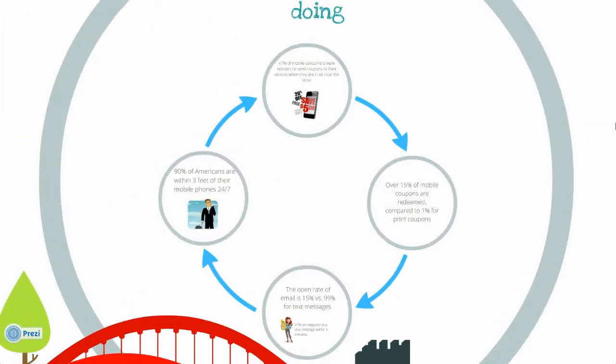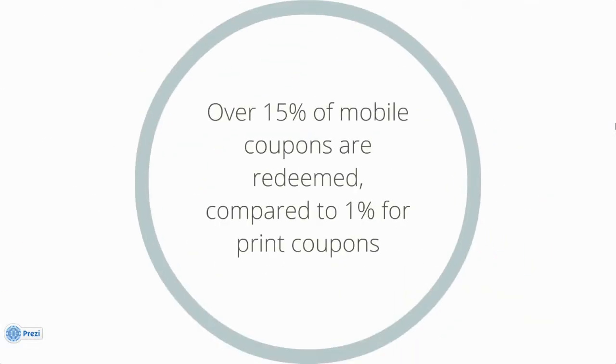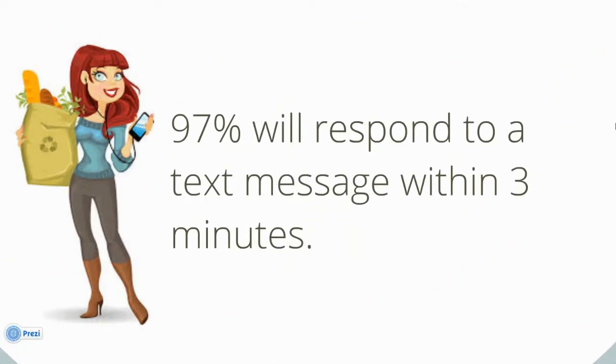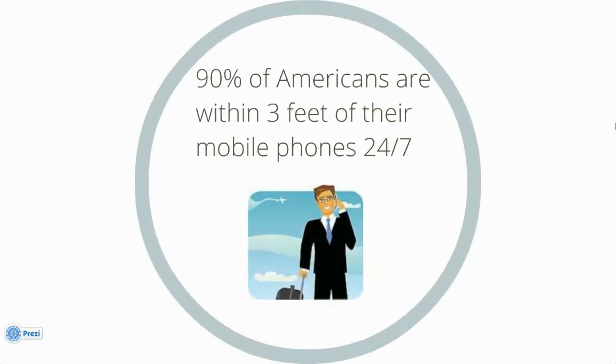Here's what your customers are already doing. 47% of mobile consumers want retailers to send coupons to their devices when they're in or near the store. Over 15% of mobile coupons are redeemed, compared to 1% for print coupons. The open rate of email is 15% versus 99% for text messages. 97% will respond to a text message within 3 minutes. 90% of Americans are within 3 feet of their mobile phones 24-7.